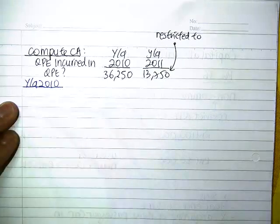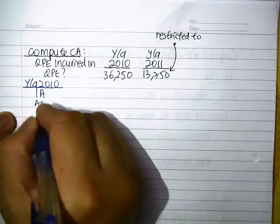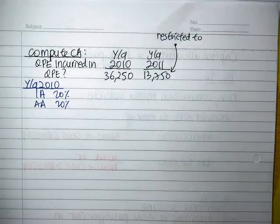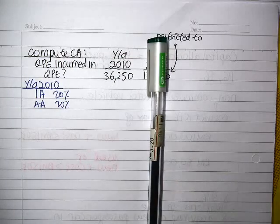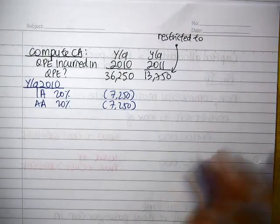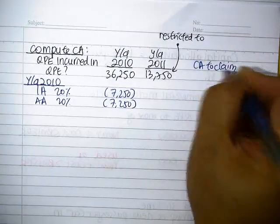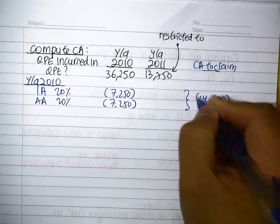In the year of assessment, you claim an initial allowance and an annual allowance, both at 20%. For the amount incurred in YA2010, you claim 20% initial and 20% annual allowance — that's $7,250 each. So the total CA you're going to claim for YA2010 will be $14,500.